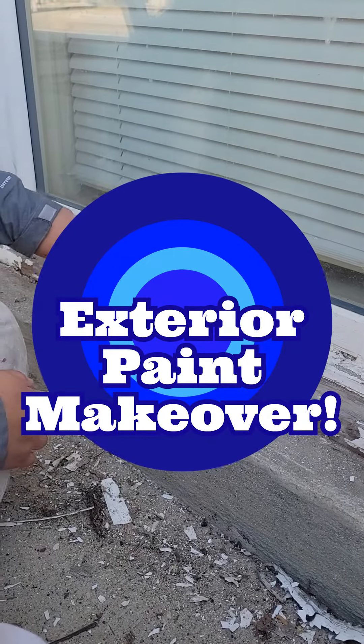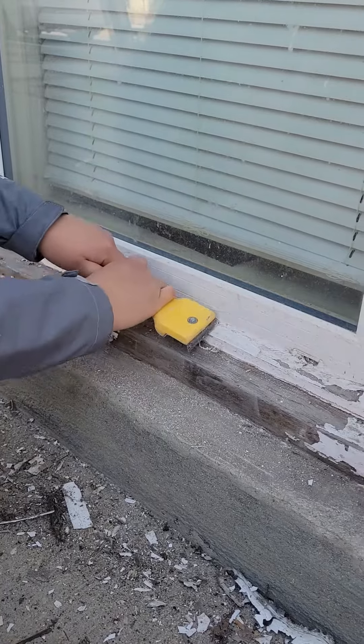Exterior paint makeover. Watch how we prepare and transform the outside of this building.